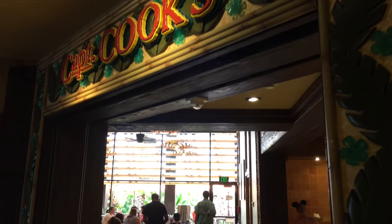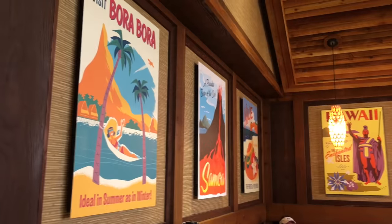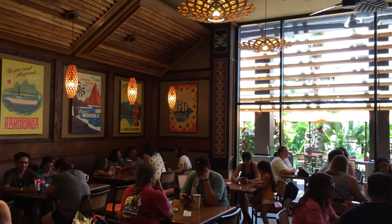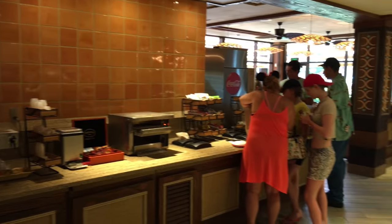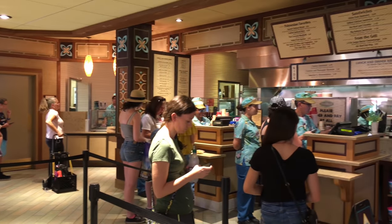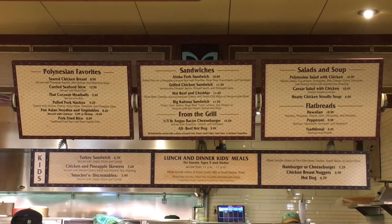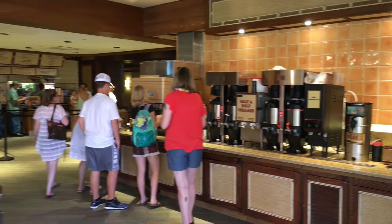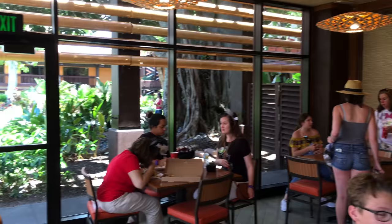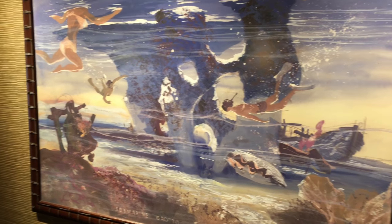Now we'll take a look at Captain Cook's, which is the counter-service restaurant here in the Grand Ceremonial House. As you'd expect from most counter-service restaurants at Disney, they've got hamburgers, flatbread pizza, sandwiches, and a variety of other counter-service options — which are great if you're in a hurry and just want something quick to eat. You can see it's fairly popular. They've got coolers with lots of different drink items. Outside Captain Cook's, there's this beautiful painting depicting sea life and different divers.